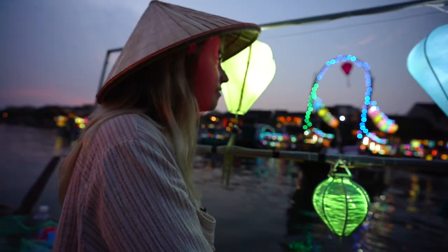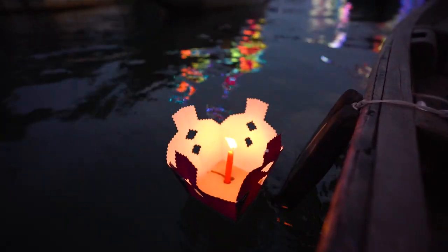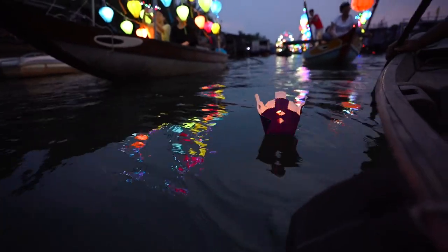We're actually in Hoi An at quite a special time — it is the night before the full moon and they do their own version of the lantern festival. Rather than letting the lanterns out into the sky, they actually do it along the river. So we've decided to jump in one of the boats. There are lanterns everywhere and at about seven o'clock they're going to switch off all the lights — it's going to be quite a nice sight to see.